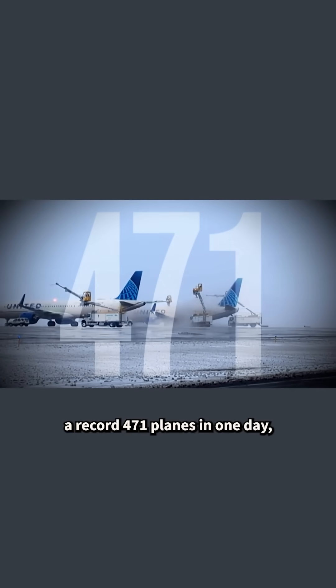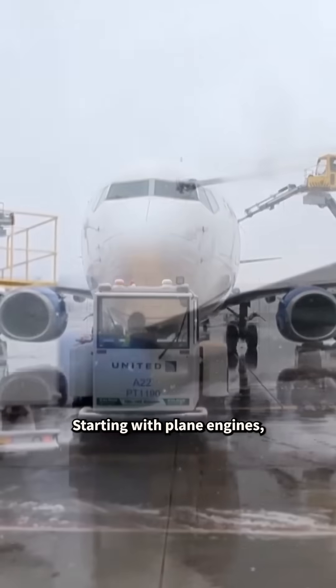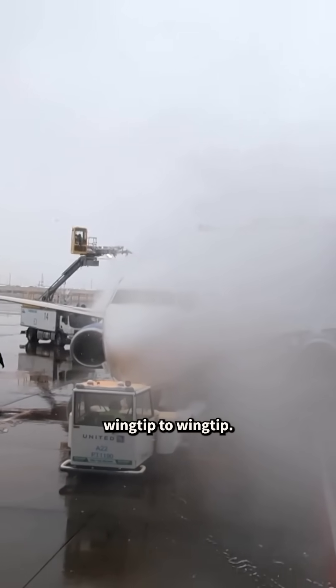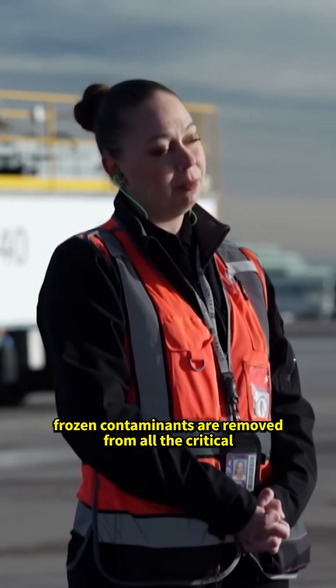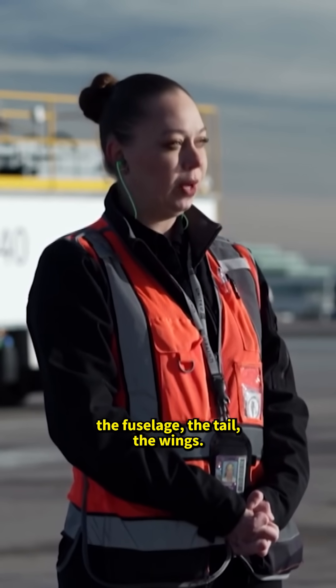To see it firsthand, we went to my hometown of Denver. Earlier this month, United de-iced a record 471 planes in one day as they dug out from five inches of snow, starting with plane engines, then nose to tail, wingtip to wingtip. They want to make sure that all frozen contaminants are removed from all the critical lifting surfaces — the fuselage, the tail, the wings.